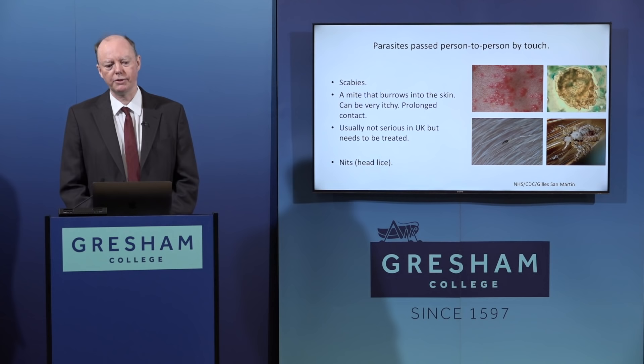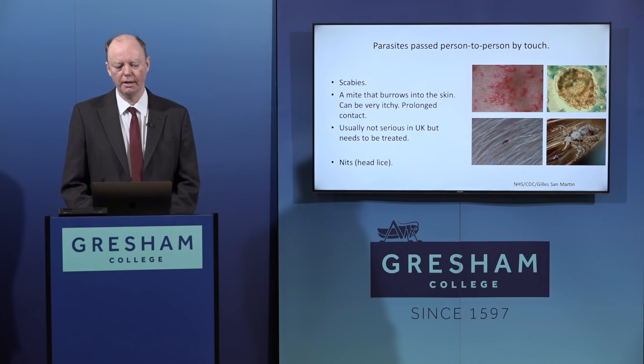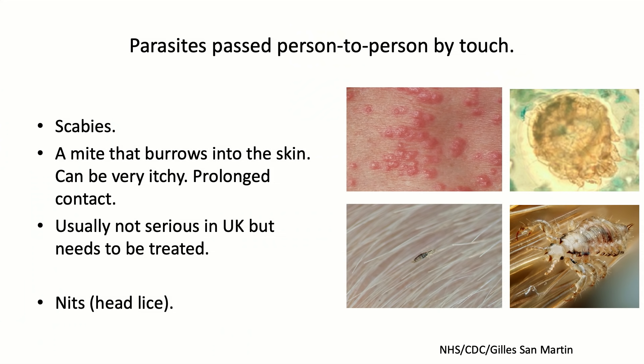Parasites passed on person-to-person by touch are highly specialised for this route. The most familiar is scabies - a mite, very small and only visible under magnification, which burrows into the skin and moves around causing intense itching with heavy infestation. You don't catch this from a passing brush or a quick handshake; it requires prolonged contact, so it tends to occur in enclosed environments and within families. Usually not serious in the UK, but it needs treatment, and severe infections can develop secondary bacterial infection.